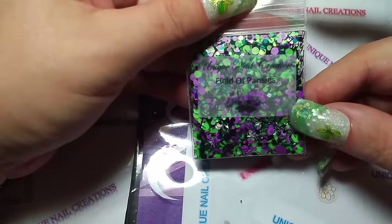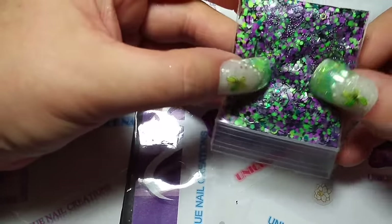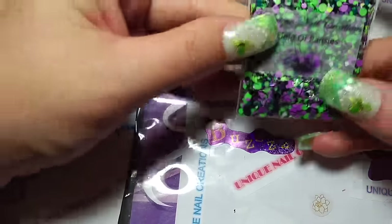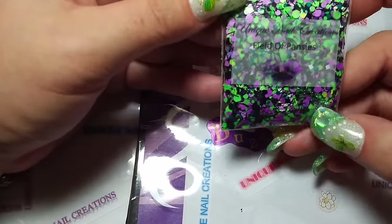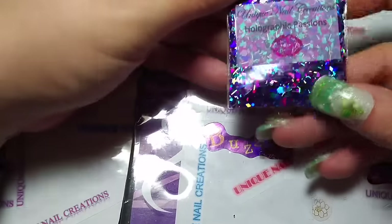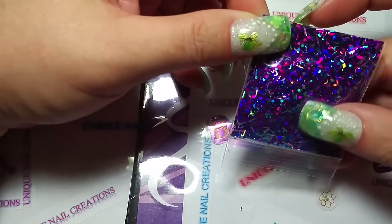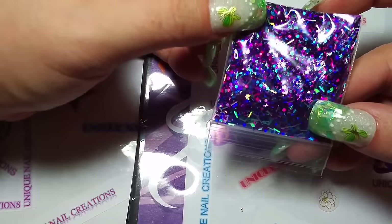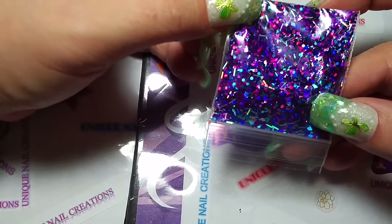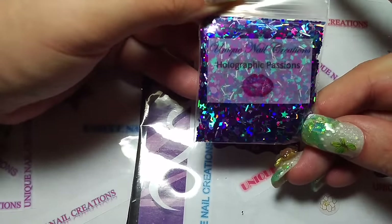This one's called Field of Pansies. I've got caviar beads in here — it's a purple-green mix with some teals. That one turned out really pretty. This one's called Holographic Passions and it's basically just a whole lot of purples, teals, blues, and silvers — all different kinds of shapes in here. I've got everything from rhombus to dots, to tinsel, to stars, to hexes.